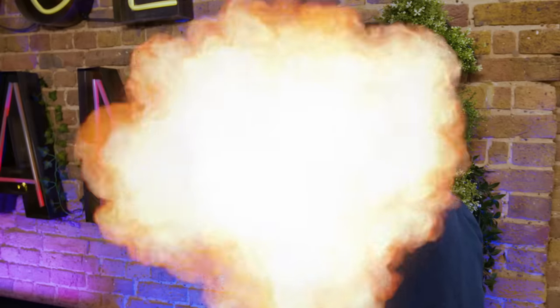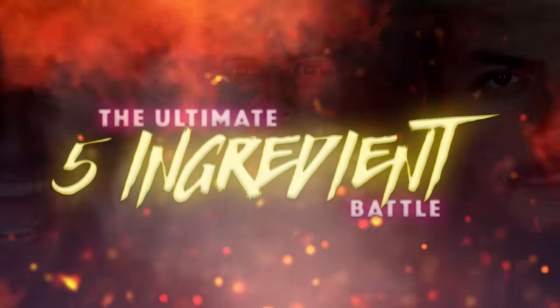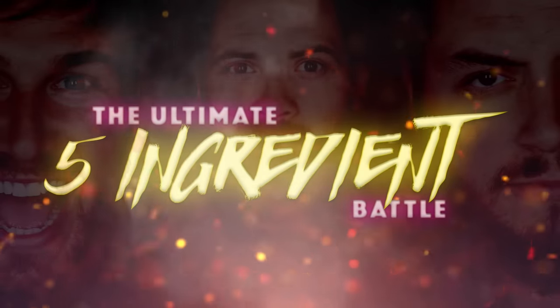Hello and welcome to the channel. Today it's battle time. We have three normals, each with five ingredients at their disposal. The question is, what will they be creating? Boys, before we set you on your way, tell us what you're going to cook.